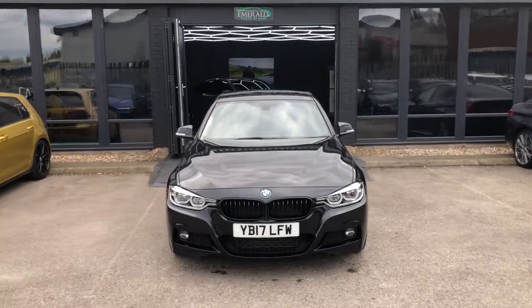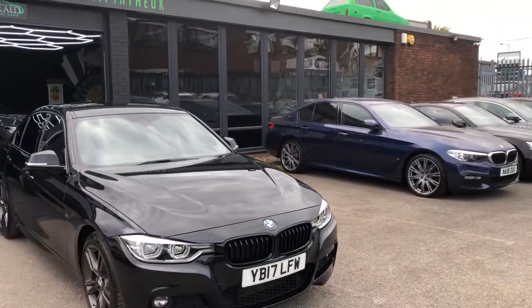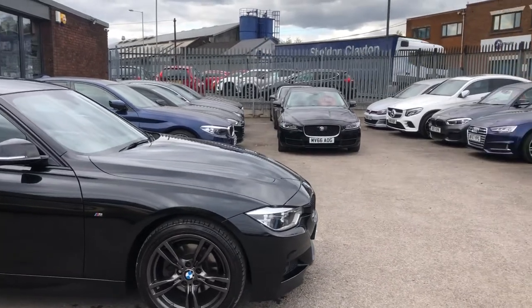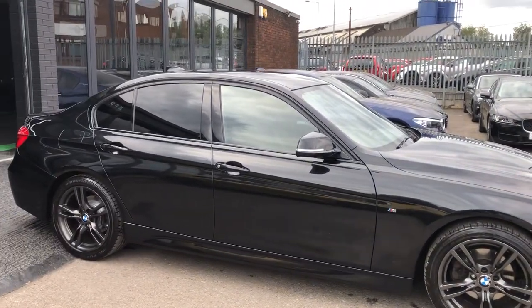Hello there guys and welcome to this quick virtual walk round of our fresh in stock, deep gloss black BMW 320d. Now what this represents is great value, great styling, solid build quality and of course the reassurance that only a BMW can provide.